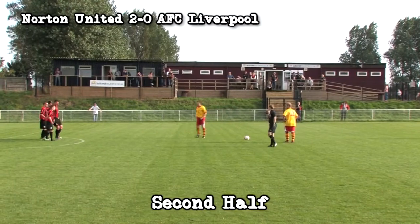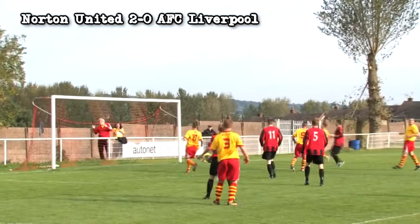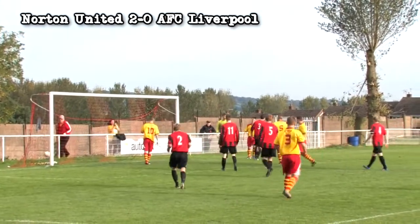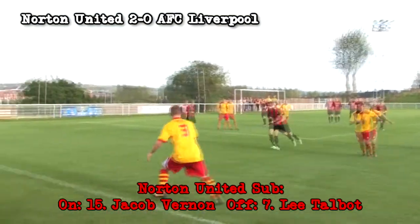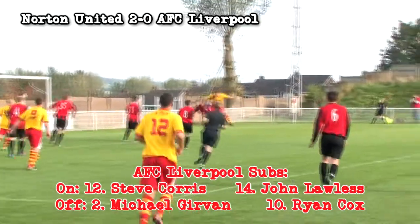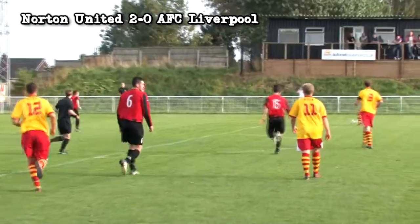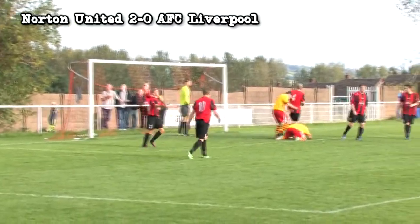AFC Liverpool started the second half brightly and Danny Roberts was forced into some early action, tipping over Paul Brown's free kick. Substitute John Lawless should have pulled a goal back when River Humphries sent in the perfect centre to pick out the striker unmarked six yards out, but Lawless got his header all wrong and the ball looped over the bar.